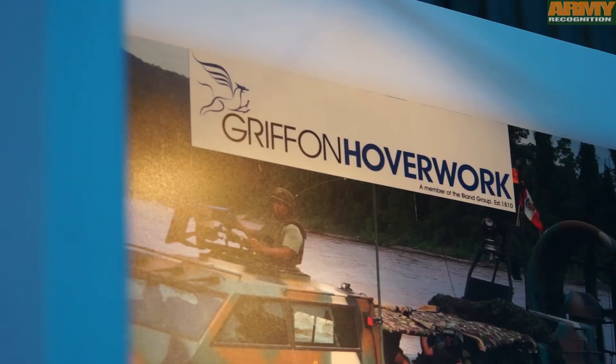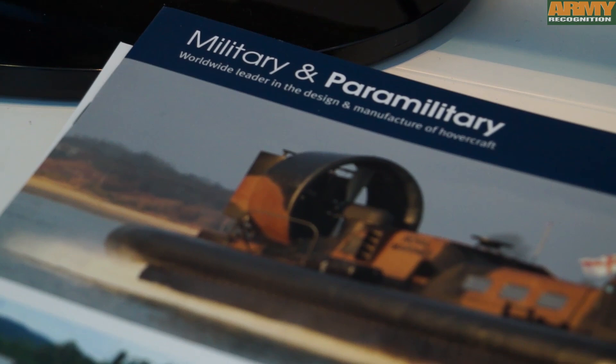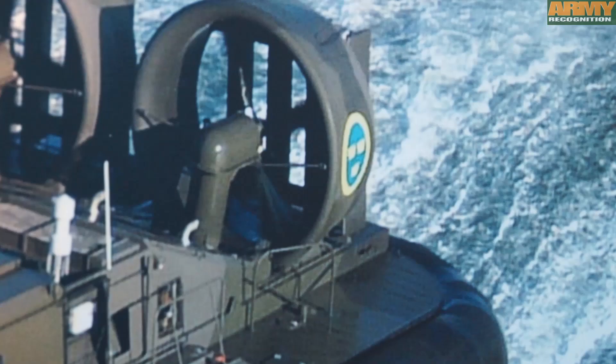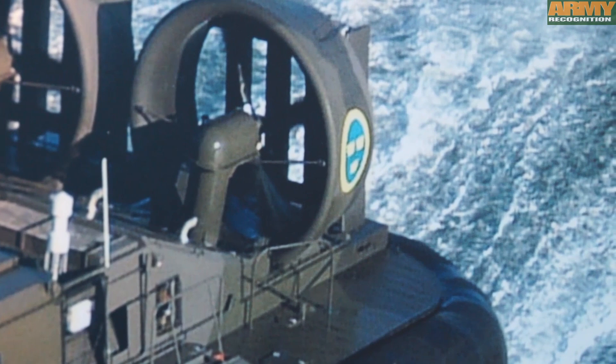I'm Mike Coveney. I'm the Sales and Marketing Director for Griffin Hoverwork Ltd. We're the world leader in the design, manufacture and operation of hovercraft. A hovercraft is a relatively simple craft — it can be used anywhere where you can't use a boat. So we tend to say, if you need to access the inaccessible, you need a hovercraft. It works quite simply by operating on a cushion of air.